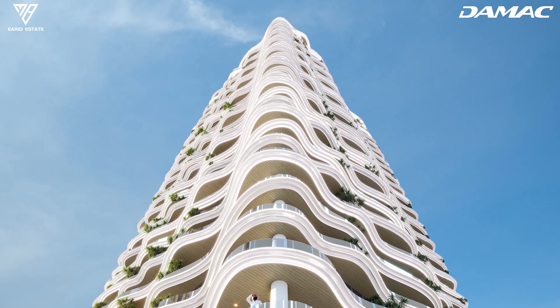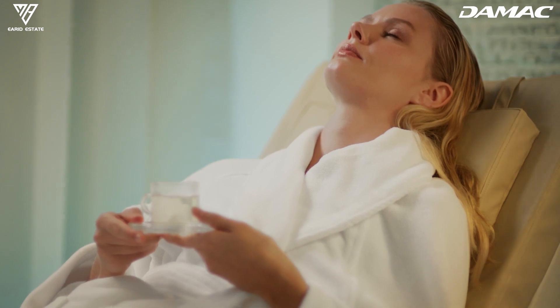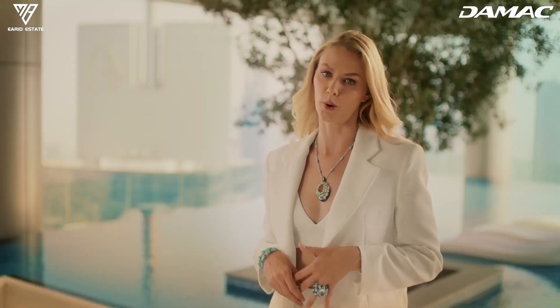A place where well-being and luxury live side-by-side. A place where opulence and health are redefined. Sheik Tower — a place we would love to call home.